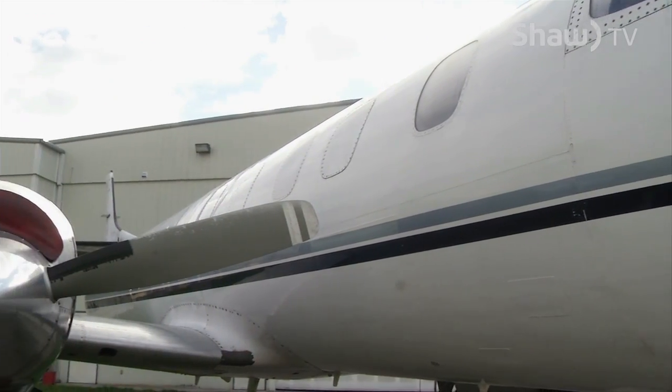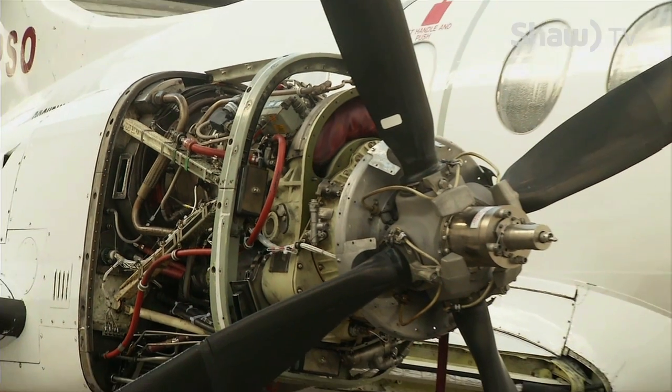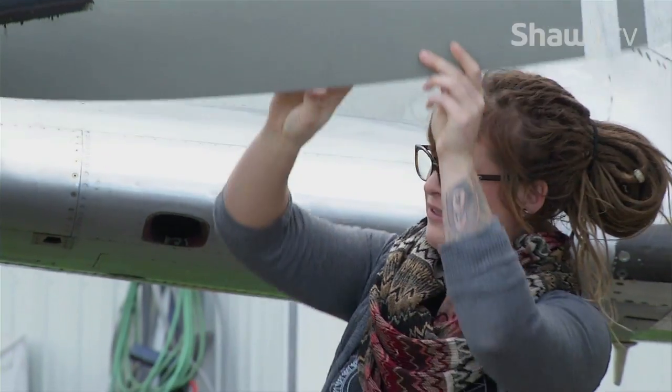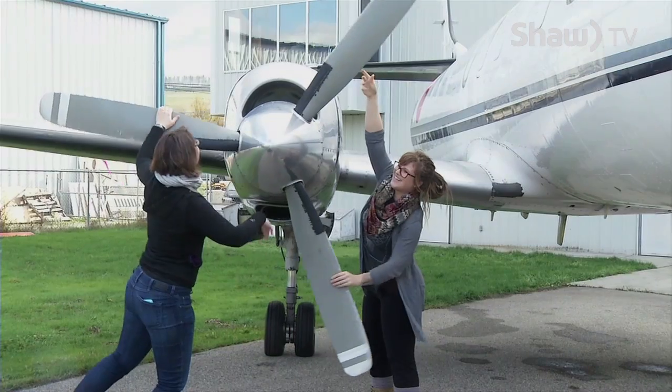The college says both the Metroliner and the Jetstream will be used as teaching tools for years into the future. Donations like these two aircraft are priceless. You can talk about the dollar value, but for what it means to the students is almost impossible to put into words.